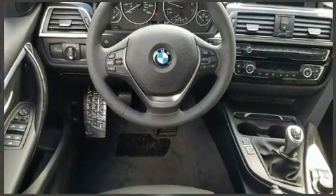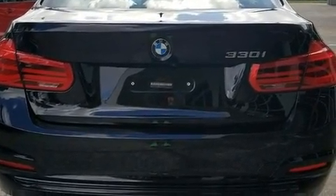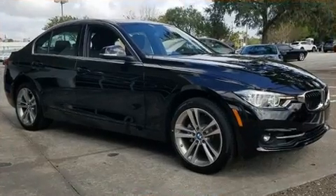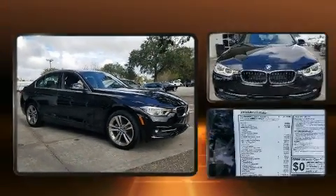Top features include rain-sensing wipers, adjustable headrests in all seating positions, automatic dimming door mirrors, front dual-zone air conditioning, heated door mirrors, and seat memory.